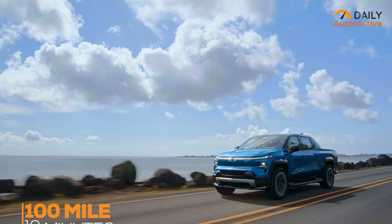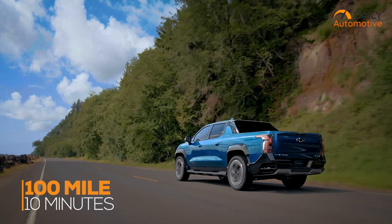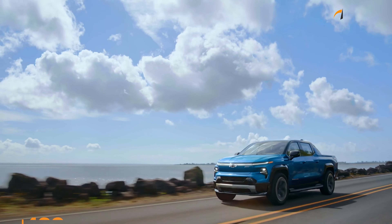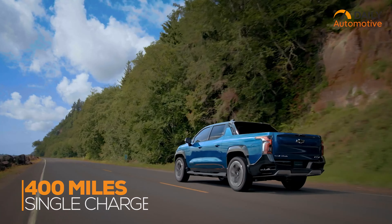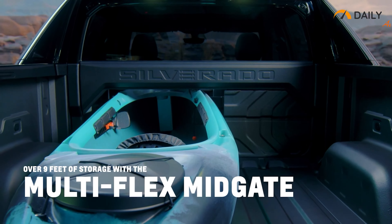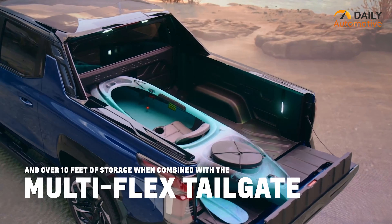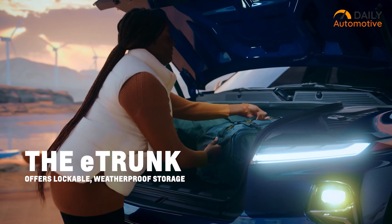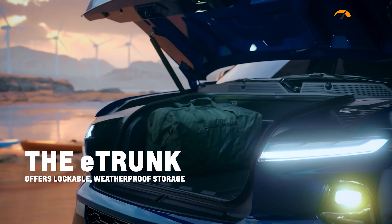Chevrolet announced the truck would be able to cover 100 miles of range in just 10 minutes with the help of DC fast charging, while a single charge can let you drive for 400 miles. This extremely rugged body will have a towing capacity of 10,000 pounds for the RST model, and the makers said they'll eventually bring out a 20,000-pound towing capacity version and join the lineup in fall 2023.